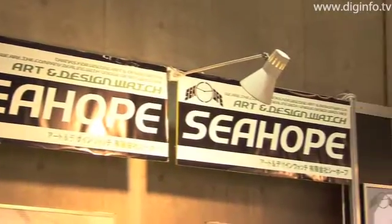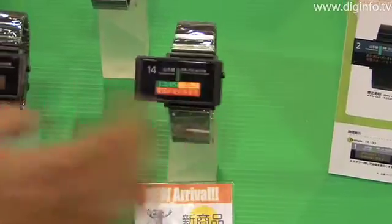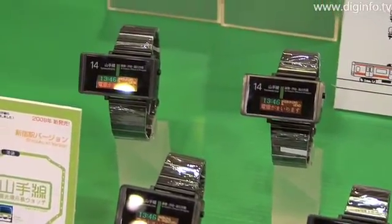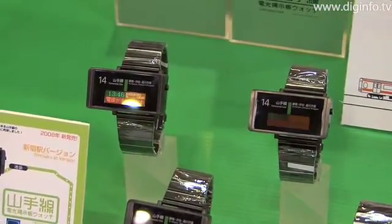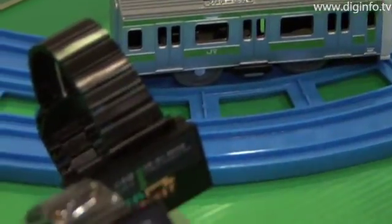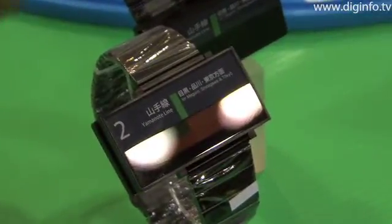Seahope Limited, which continues to produce unique LED wristwatches, exhibited its new Yamanote line watch at the Tokyo International Gift Show Autumn 2008, held at the Tokyo BigSite. The new Yamanote line watch is a wristwatch that reproduces the electronic bulletin boards of JR's Yamanote line, a heavily used train line in Tokyo.